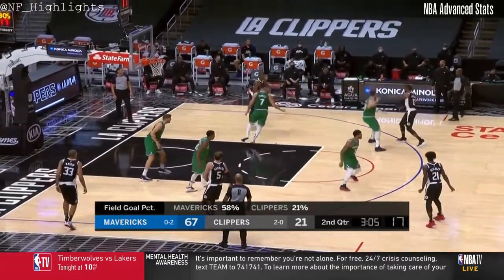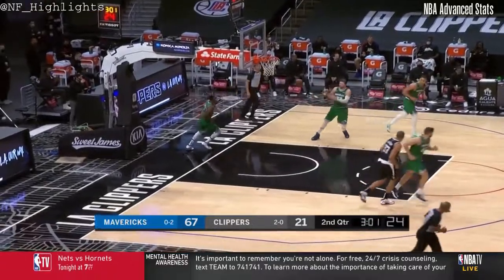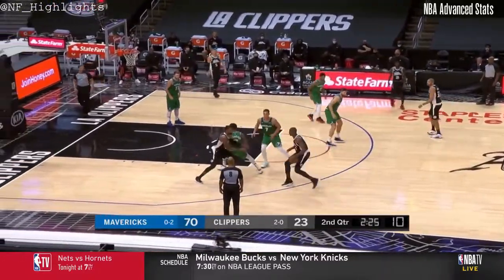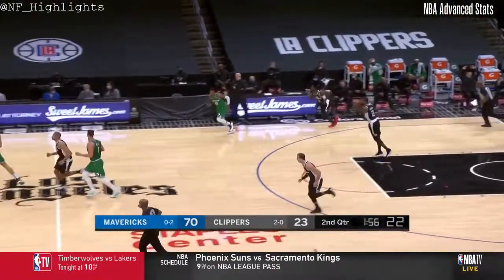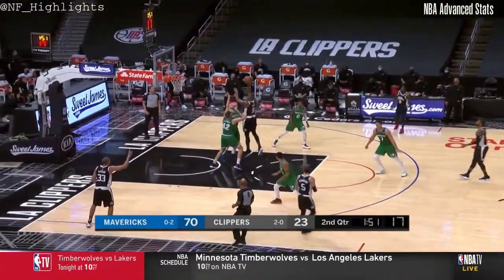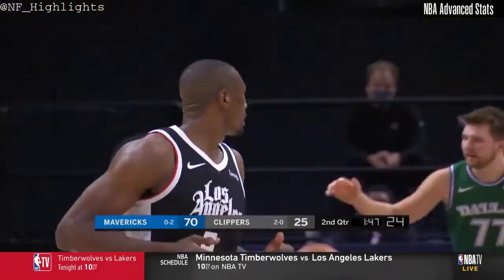That was good defense that time by Paul George — but better offense by the other side. A short jumper for Ibaka — that's exactly what we were talking about. You know why he's so effective? Just raw athleticism. Ibaka for three — long rebound goes to Beverly. But that's in today's game; that's not really considered a bad shot.